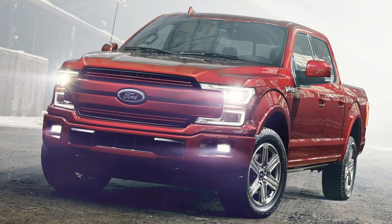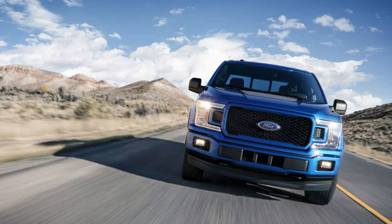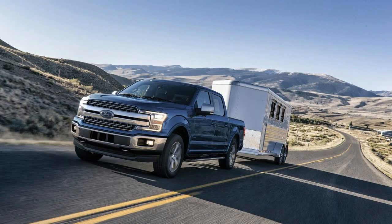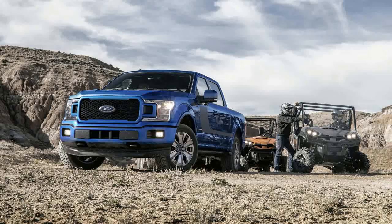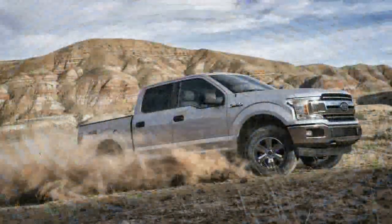We'll start with the grilles, since that's what you're most likely to notice. Most of the new designs feature a two-bar appearance that stretches across the truck's front end to give it a wider appearance. There are also some with a mostly open layout and one, on the top-limited trim, that fills in this space with chrome latticework. The grilles are supposed to create more visual differentiation between the various models and appearance packages, and from what we've seen they do just that.